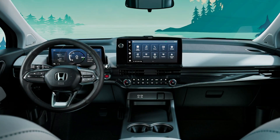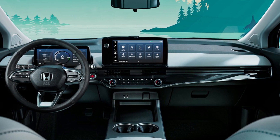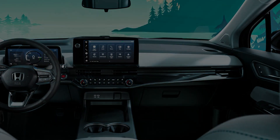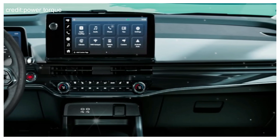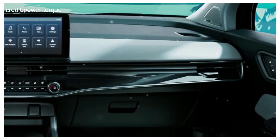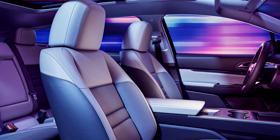The centerpiece of the interior is the advanced infotainment system, featuring a large touchscreen display with intuitive controls and seamless connectivity options. From navigation to entertainment, the Prologue offers a host of cutting-edge features to enhance your driving experience. Passenger comfort is prioritized with ample legroom and supportive seating, and the Prologue's clever design maximizes space, ensuring a comfortable ride for all occupants.